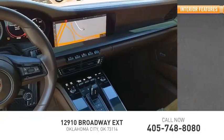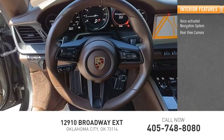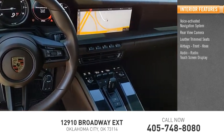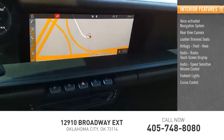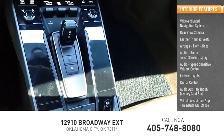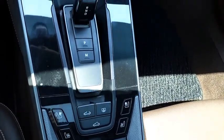Inside you'll find a voice-activated navigation system, rear-view camera, leather trim seats, airbags, front knee, audio radio, touchscreen display, audio, speed-sensitive volume control, footwell lights, cruise control, audio auxiliary input, memory card slot, vehicle assistance app, and roadside assistance. Drive away with a great deal on this vehicle.